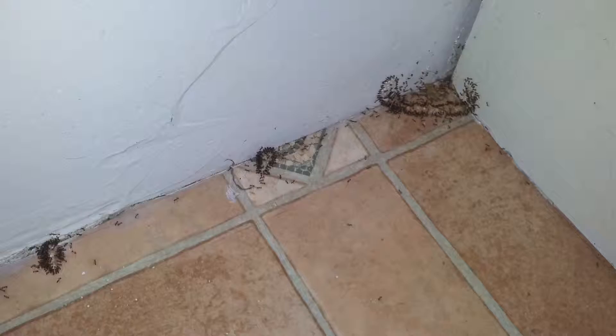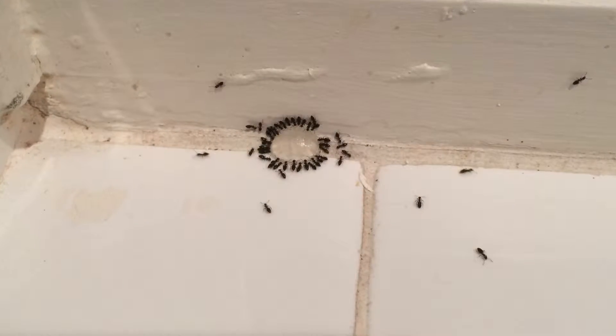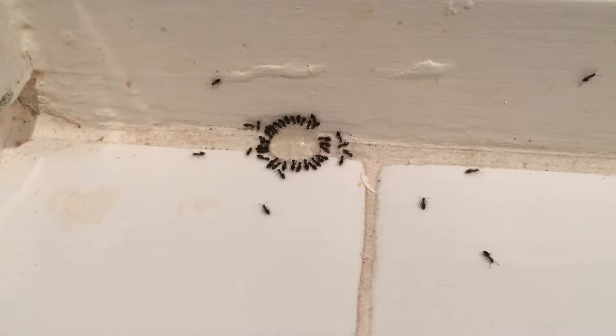Understanding the species gives you better efficacy in treatments. Homeowners laugh at you when you say it's a white-footed house ant — they look closely and say they can't see any white feet. They're actually grey, not white, but they do have like little boots on their feet, which is how you define them. Understanding the difference between ferro and coastal browns means understanding the difference in how to treat them.